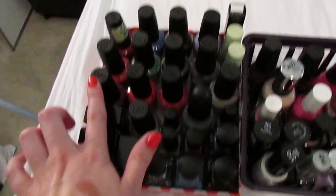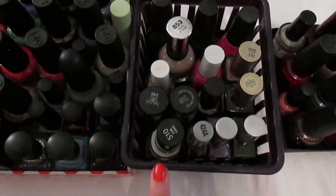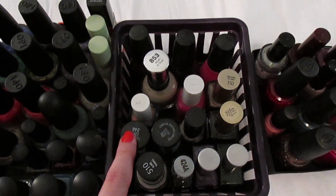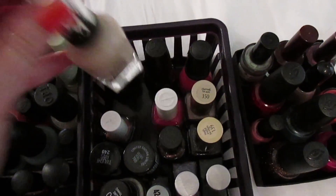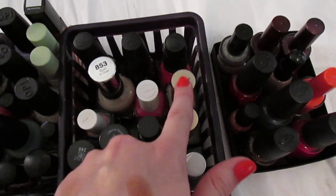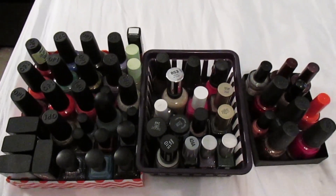I have my Butter Londons here, all my OPIs — that's my favorite — then Deborah Lippman, two Pixies, and a Julep. Over here I have kind of one-offs: Rescue Beauty Lounge, Wet and Wild, Revlon, Maybelline, Hard Candy, Sally Hansen, Sinful Colors, Spoiled by Wet and Wild, L'Oreal. Then I have China Glaze, an indie polish — Enchanted Polish — and the Golden Rose ones that Anna sent me.